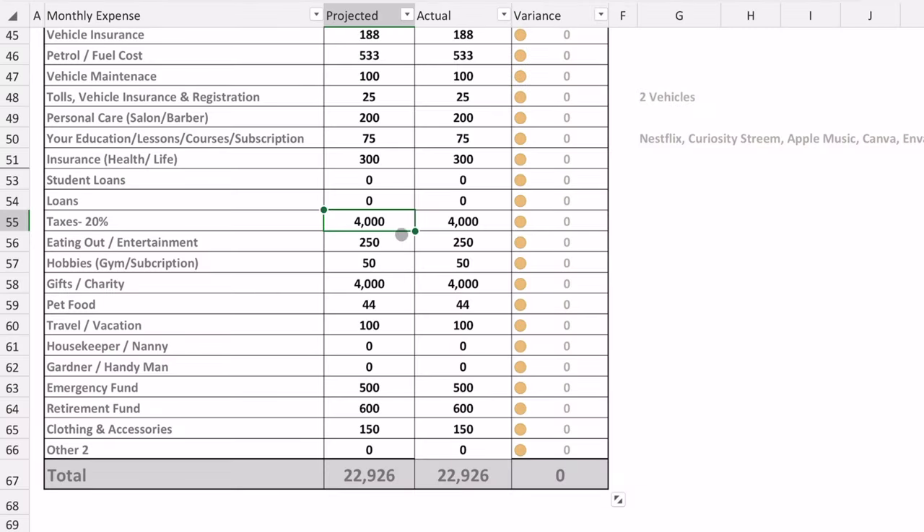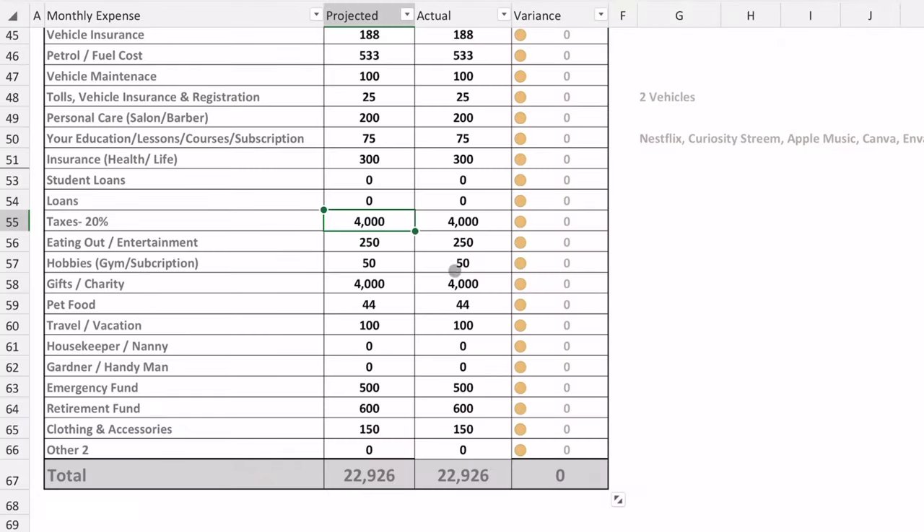We don't have any student loans. Taxes is a real line item at about $4,000 per month, which I'm forecasting because I am self-employed and need to pay taxes on my income. I'm forecasting a lot of money in earnings and the reality may be totally different, but we'll see.